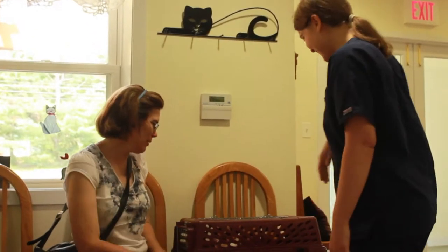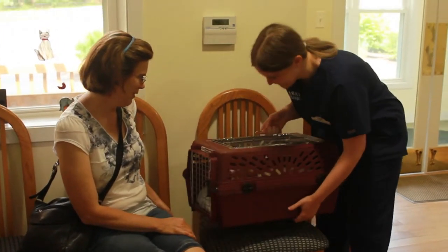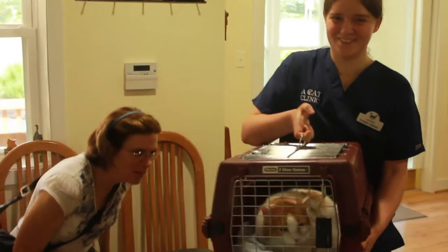Hi, Ms. Firmanos. I'm Lori. How are you? Hi. Good. Hi, Dolly. How are you doing? Hi. We'll bring you right into the blue room. Okay.